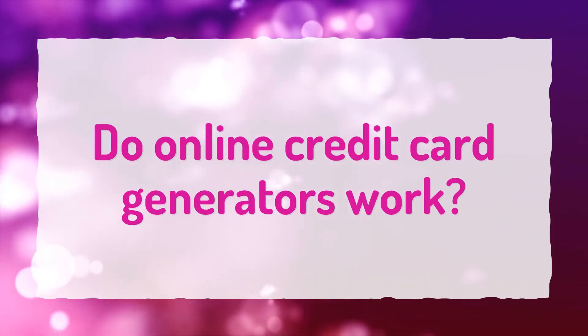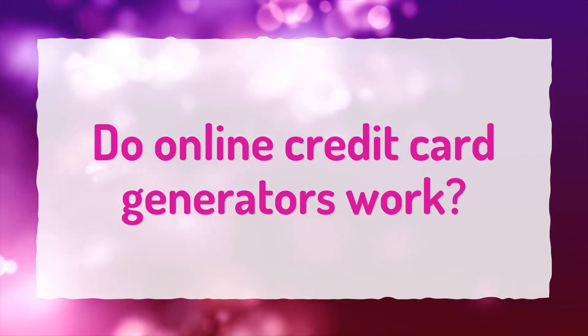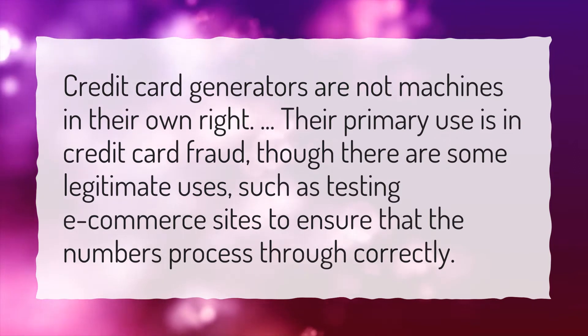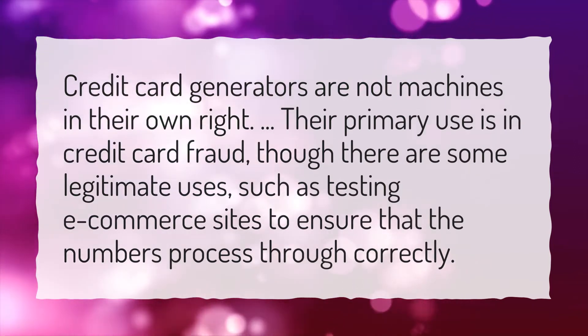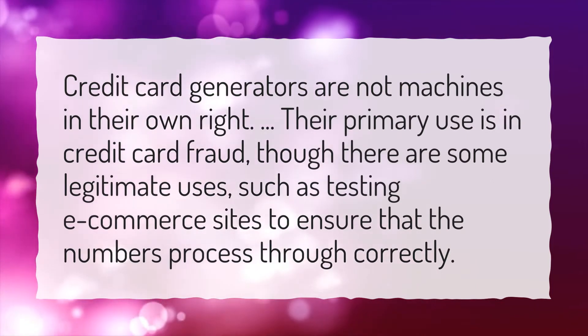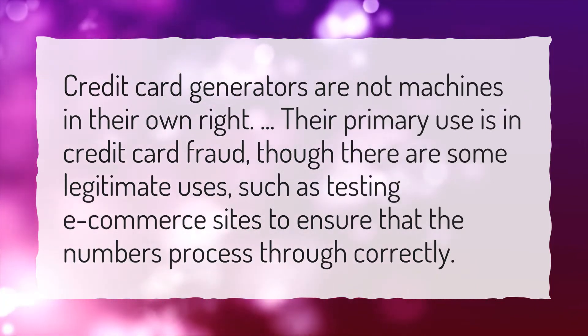Do online credit card generators work? Credit card generators are not machines in their own right. Their primary use is in credit card fraud, though there are some legitimate uses, such as testing e-commerce sites to ensure that the numbers process through correctly.